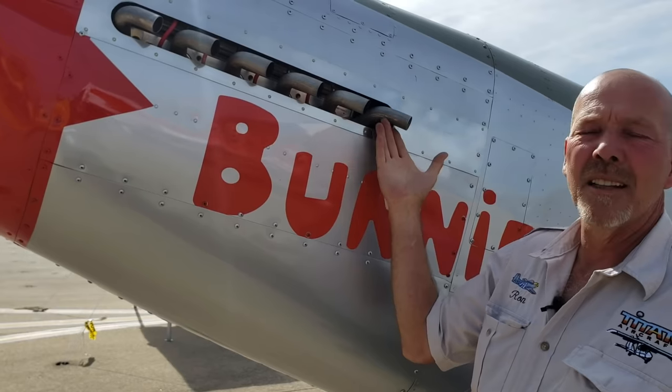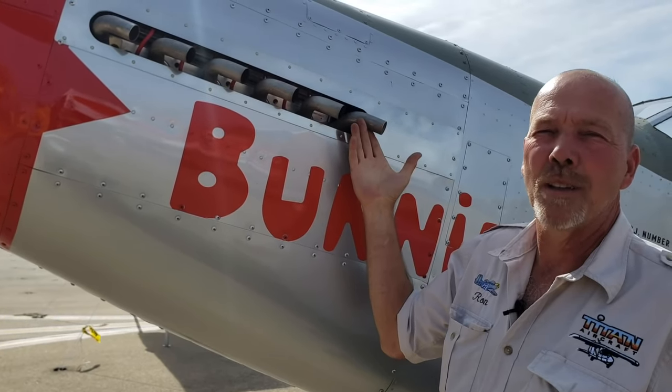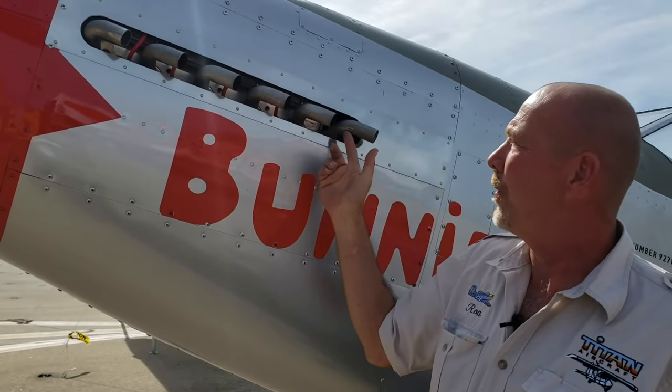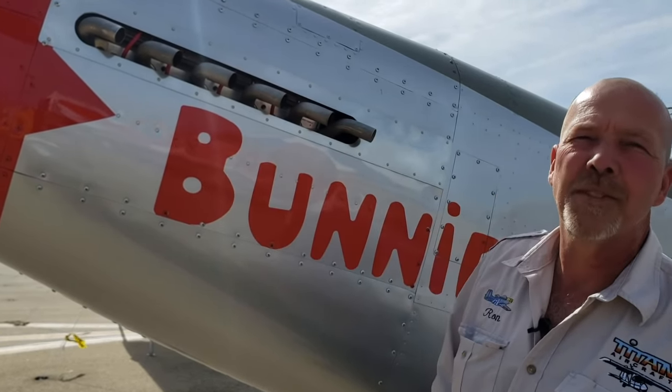The engine has clearly got more stacks on it than what the V8 engine has, so the two end stacks are just fake stacks. The center fours are live exhaust stacks.